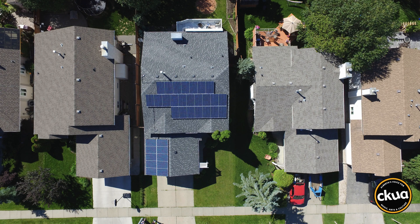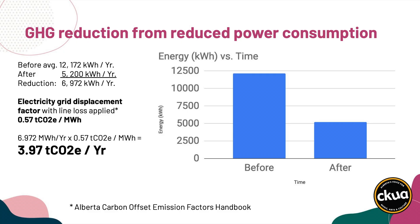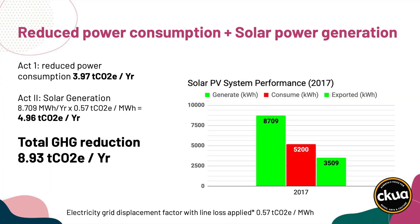Ron didn't stop there. He found even more ways to conserve electricity. At the end of all that energy efficiency, we went from about 1,000 kilowatt hours a month to around 430, which is about 5,200 kilowatt hours a year, which means that we started to overproduce electricity by about 3,500 kilowatt hours a year.